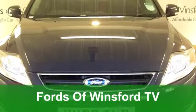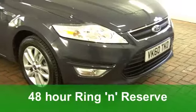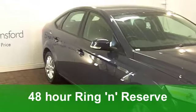The Ford Mondeo is a brilliant car — big, practical, yet nimble to drive. The estate version gives you added practicality, and that's what we have here in stunning bright red.